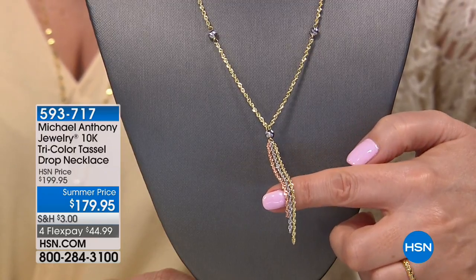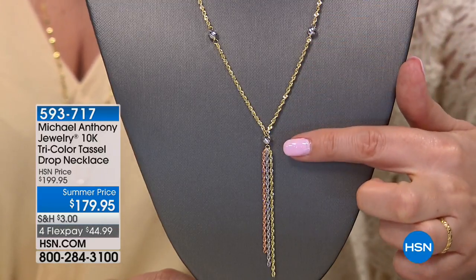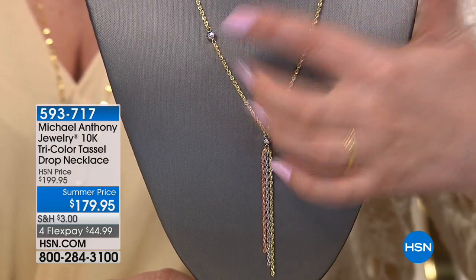At $179.95, beautiful tassel necklace, $593.71 value, $44.99 on four interest-free payments on your credit card. Of course, you've got the beads up here and the chain — it's all one necklace, it's so beautiful. But we're going to do another presentation of our very best value of the day. May is Gold Month, and from Michael Anthony Jewelry, it's our Today Special.